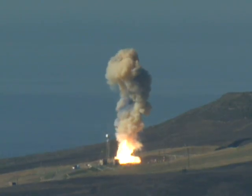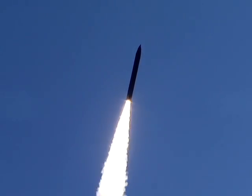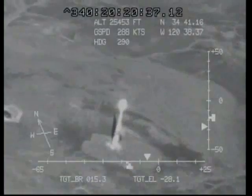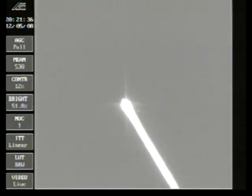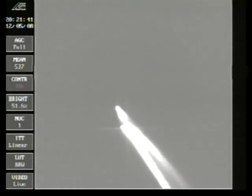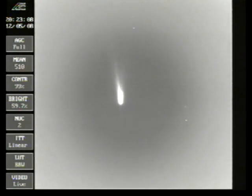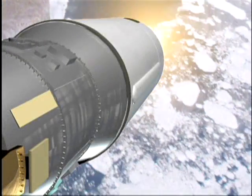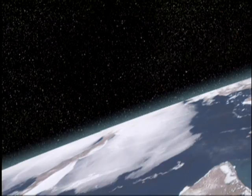The Ground-Based Interceptor launched from Vandenberg Air Force Base. After the first two stages of burn, the third booster stage adjusted the trajectory to take the Exo-Atmospheric Kill Vehicle to its separation point.